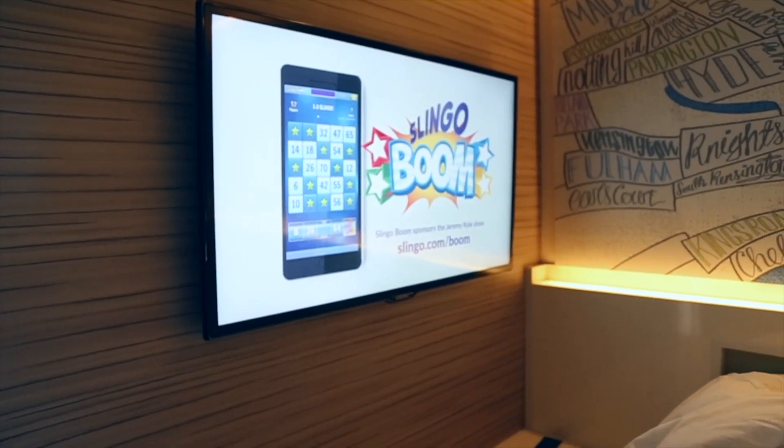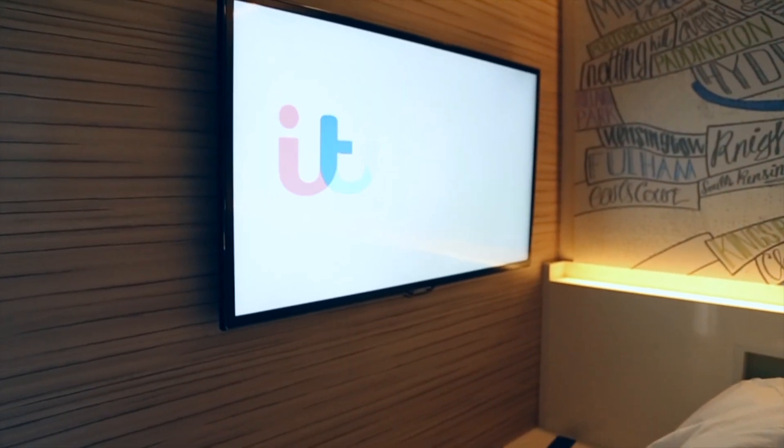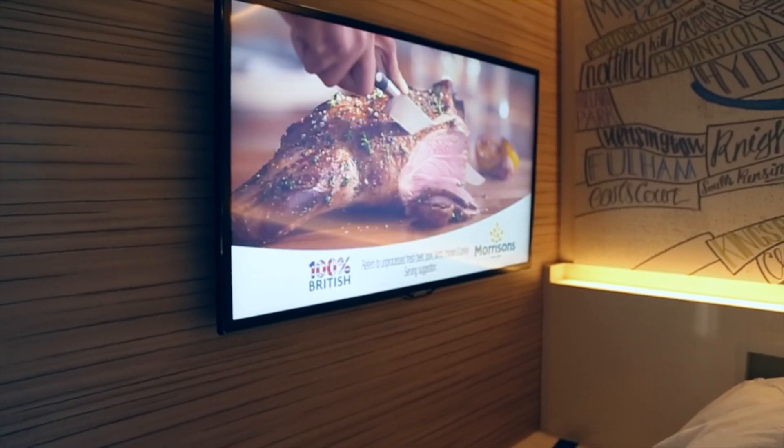Everything in the room connects to the TV as well, so you get so many movies and everything with it. You can get an app and move everything to your TV from the app. However, that didn't work for us, so it's a little bit annoying.